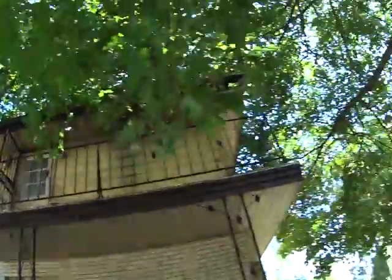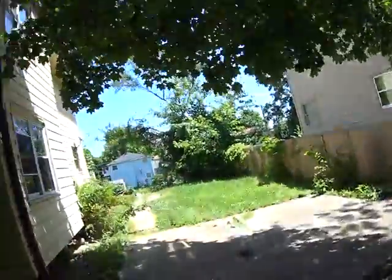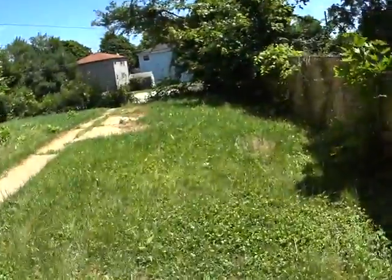5918 North 70th Street. This is a duplex. There's no garage — just parking slabs.